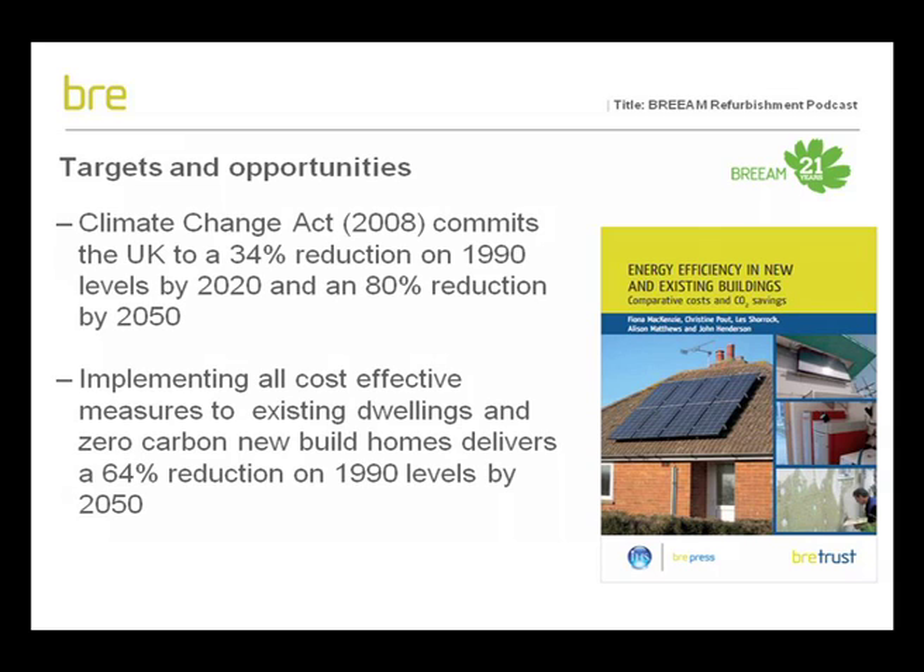The BRE Trust report, Energy Efficiency in New and Existing Buildings, modelled the potential savings we can make from our existing building stock. Looking at an extract from that report, for housing it is estimated that if we implement all cost-effective measures and have zero carbon new build homes from 2016, we can deliver a 64% reduction in CO2 from 1990 levels by 2050. This shows a big challenge but also a major opportunity for us to tackle the energy efficiency of our existing building stock.